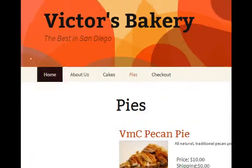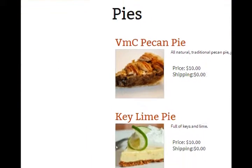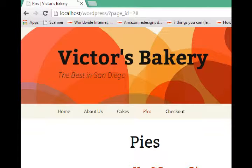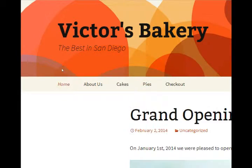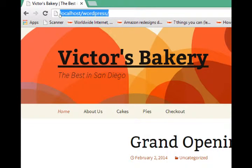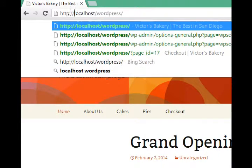All of our work done so far on these past videos has been done on our own computer. If you go back to the first videos, remember we set up WAMP, which is a virtual web server basically. It runs on your own computer and we were able to create a WordPress site. Our address on the web browser is http://localhost/WordPress. Localhost means it's running on your own computer, and if someone else tries to go to that address, they're not going to see your site.